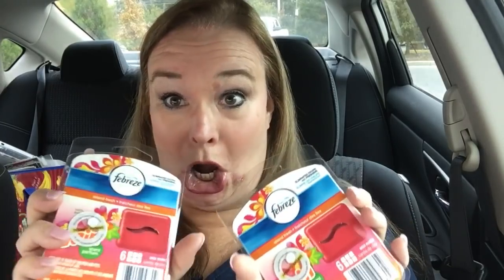The Febreze scents are Hawaiian, moonlight breeze, and island fresh — they smell great. Lola will be happy when I get home with her food. I spent two dollars, and with Ibotta, those two Forto coffee shots actually pushed me over a rewards level, so I think I got another dollar as a bonus on top of everything.